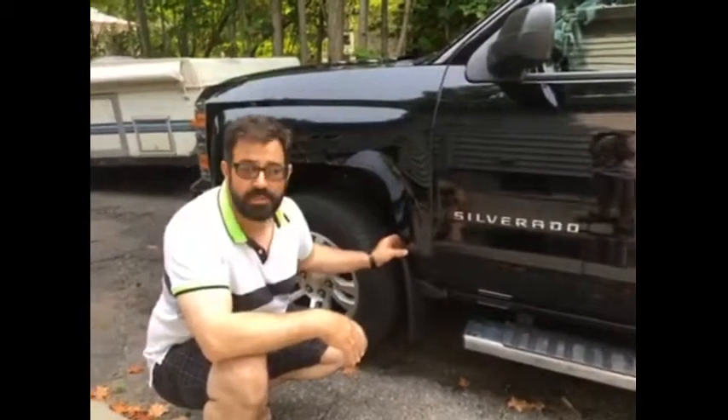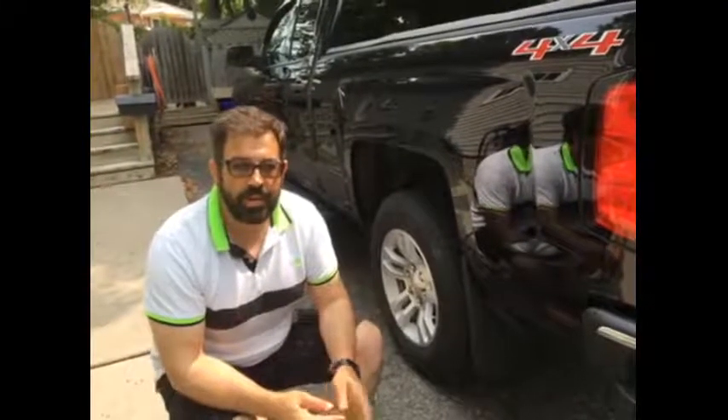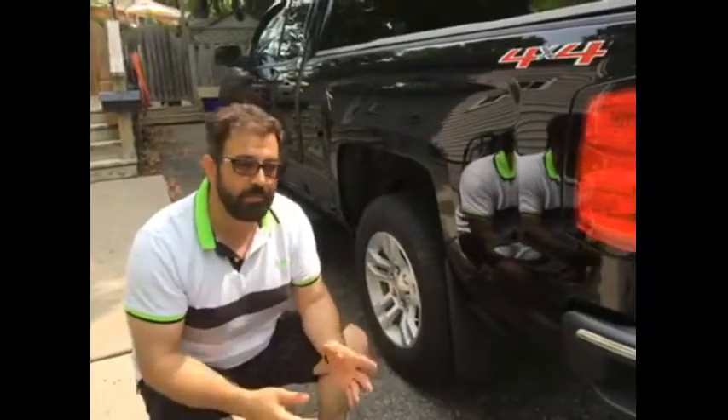Yeah, it's so simple even my nine-year-old could do it. I would definitely recommend these mud flaps to any of my friends or family that need mud flaps, and if you're ever towing anything behind your truck or your car, you'll definitely need these mud flaps.